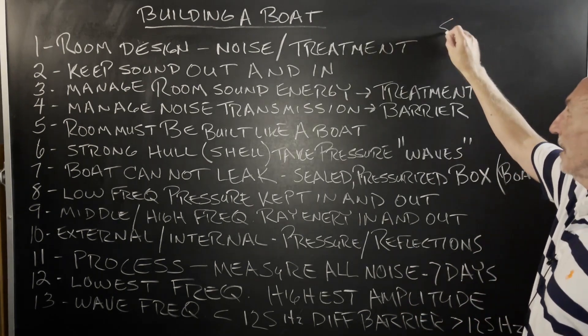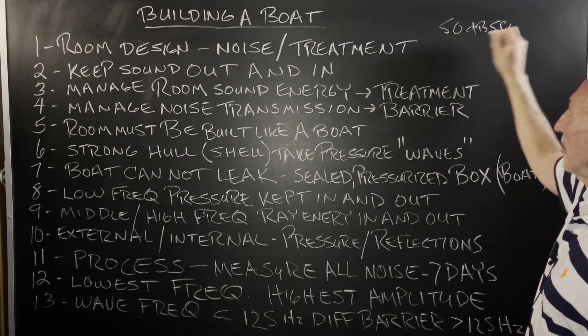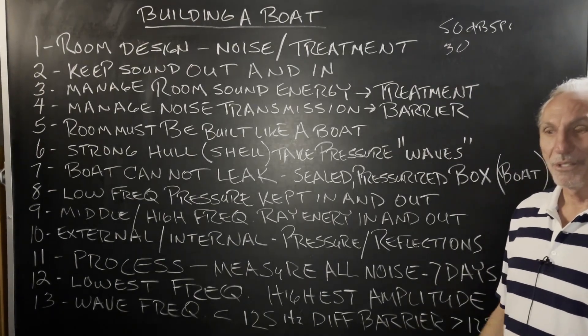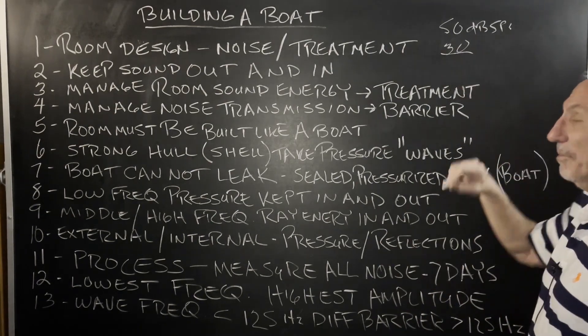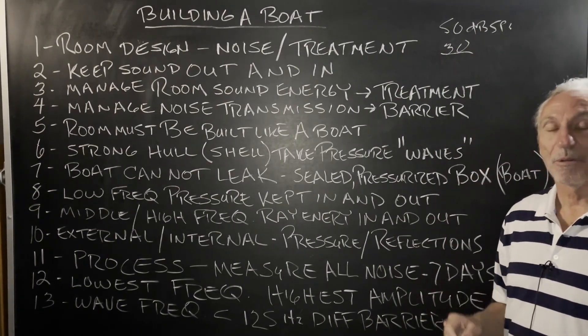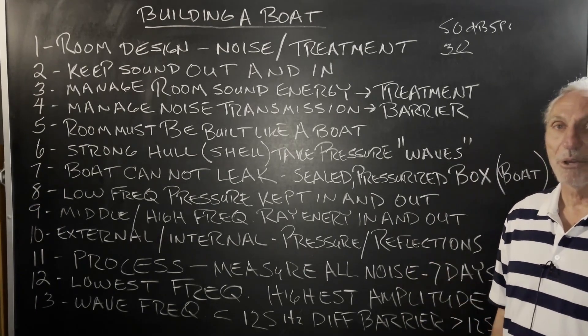Most rooms we see start at 50 dB SPL, but you really need to be down into the 30s. Just sit in your chair, have a pressure meter, and look — this is really what you want to be at. That is feasible from a construction and material standpoint, and most of the time a cost standpoint.